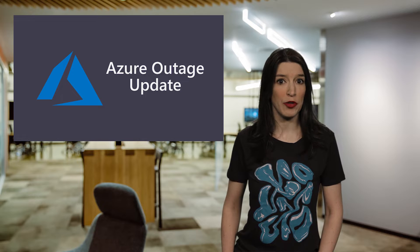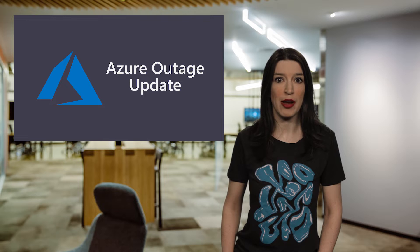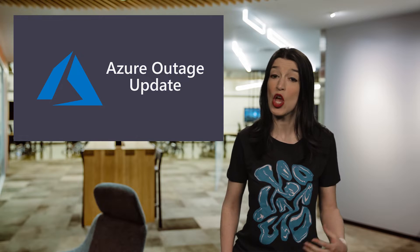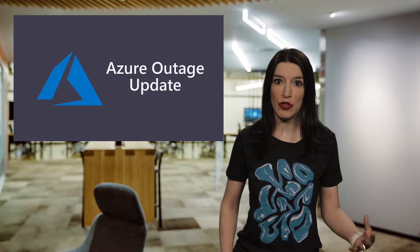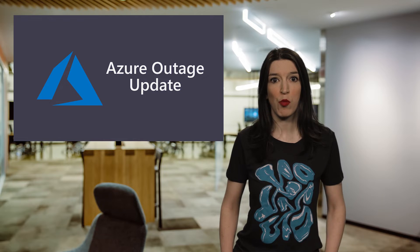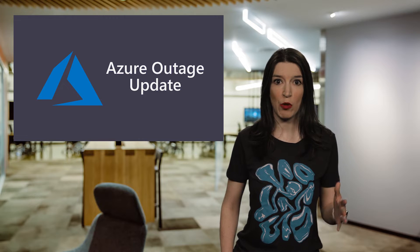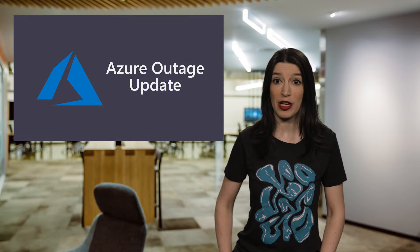In the early morning of September 4th, 2018, high-energy storms hit Southern Texas in the vicinity of Microsoft Azure's South Central US region, and multiple Azure data centers in the region saw voltage sags and swells across the utility feeds. Then lightning caused electrical activity on the utility supply, which caused significant voltage swells, and these swells triggered a portion of one Azure data center to transfer from utility power to generator power. Additionally, these power swells shut down the data center's mechanical cooling systems despite having surge suppressors in place.